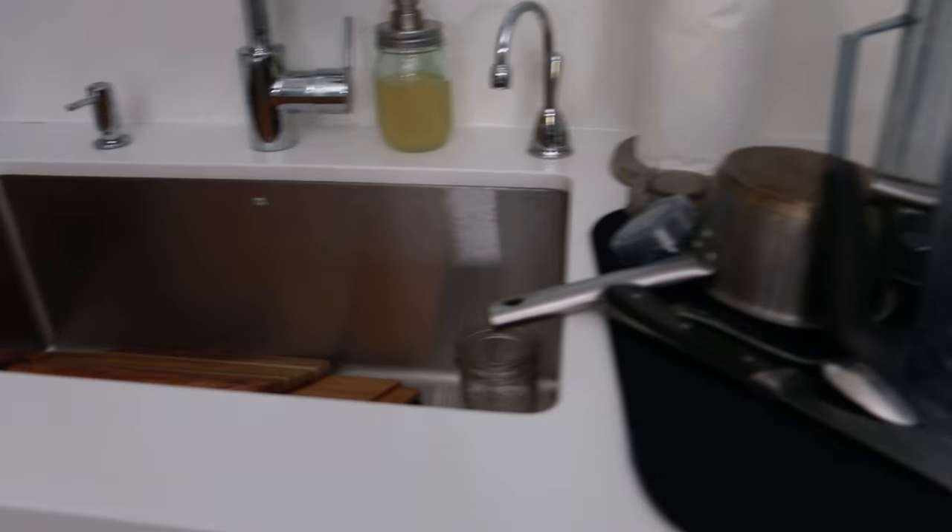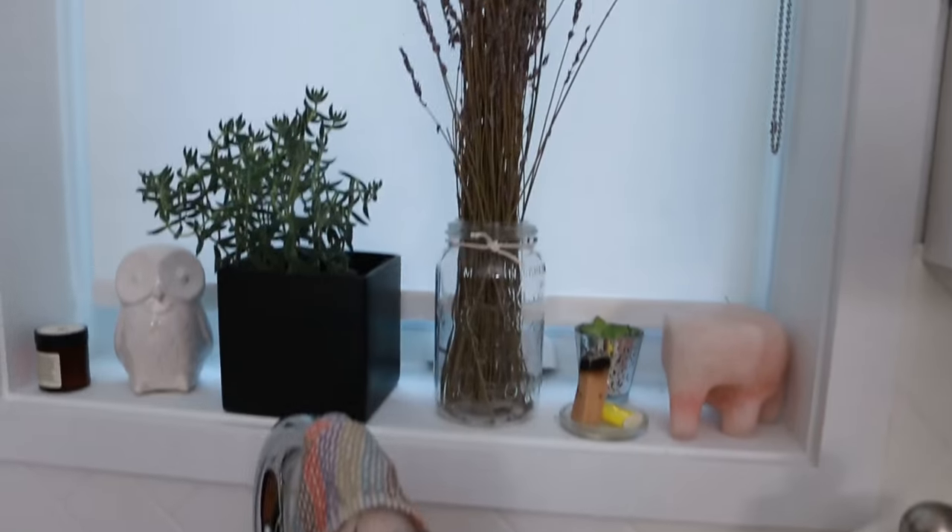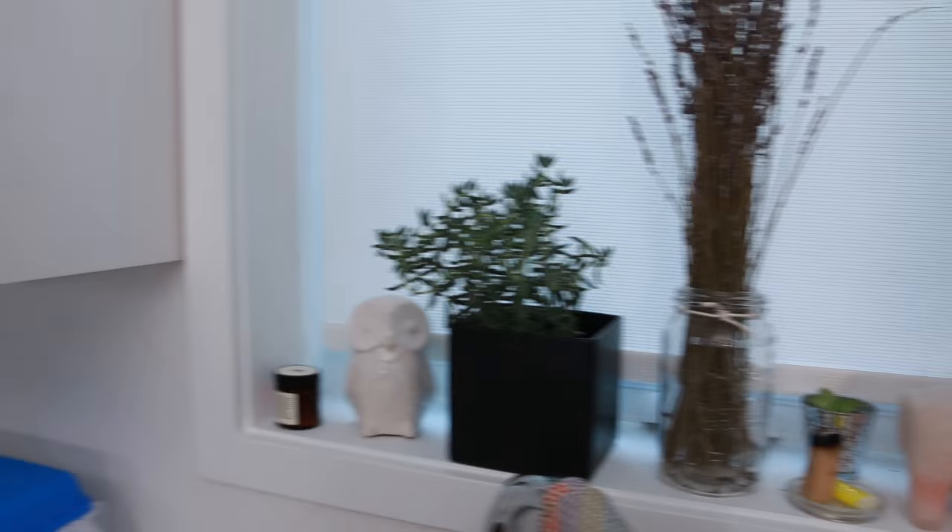Bananas. The sink is pretty awesome — looks 30 inches deep or something crazy. No, it's not 30 inches deep, but it's like pretty deep, 18 inches deep. Display of things here.